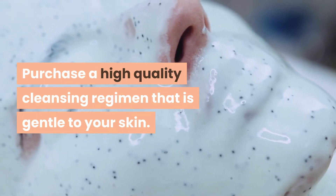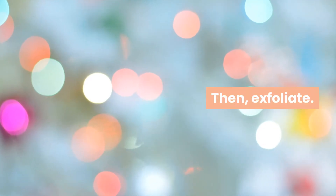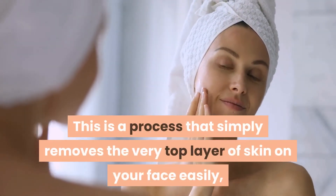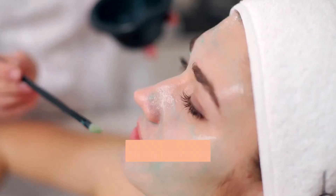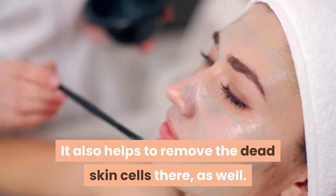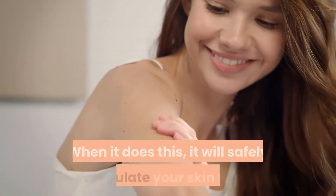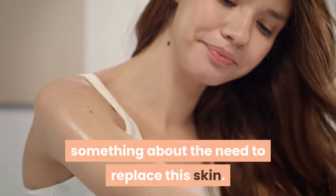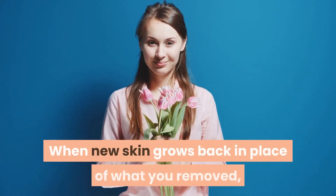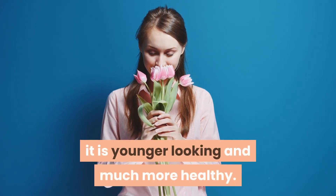Purchase a high-quality cleansing regimen that is gentle to your skin, then exfoliate. This is a process that simply removes the very top layer of skin on your face — easily, mildly, and really without pain. It also helps to remove dead skin cells, safely stimulating your skin to replace what was removed.